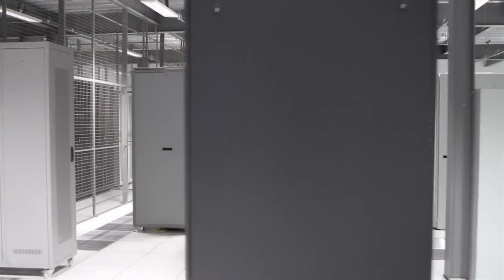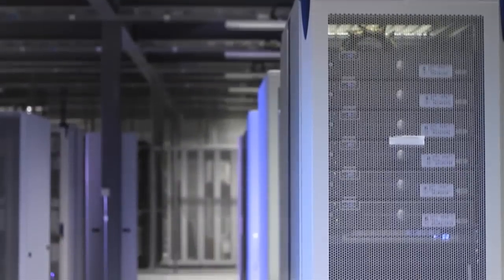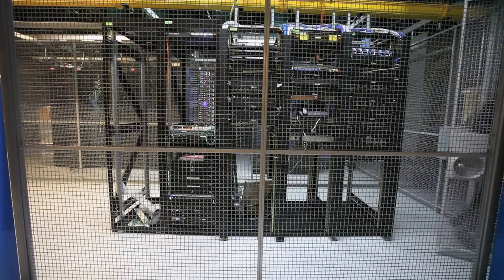We utilize a technology stack provided by customers and vendors as well as our own network head-end equipment utilizing routing, switching, and virtual fabrics to ensure customers have a wide choice of their ability to execute on a strategic plan.